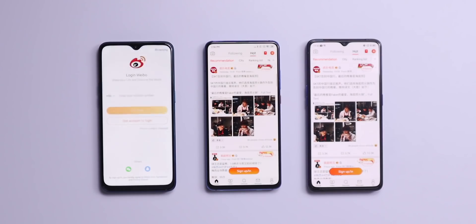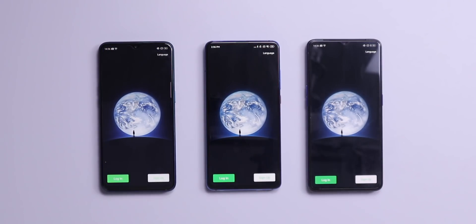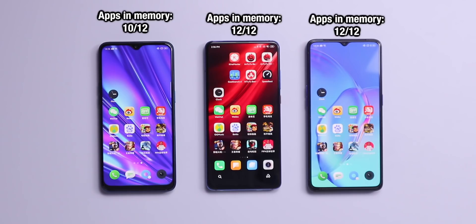This is by no means the most scientific test, and the Realme Q being a budget device was definitely slower and felt a bit more sluggish in the way it flicked through screens and opened apps compared to the other two. But in terms of apps being actually kept in memory and ready to be opened, it did really well against the two flagship killers.